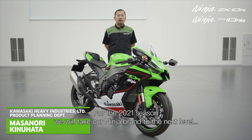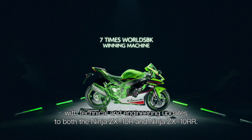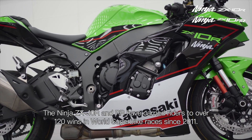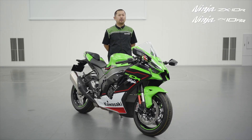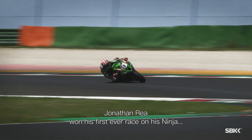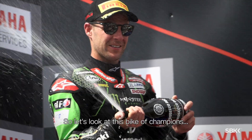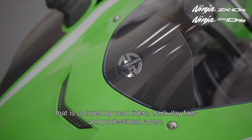We will take our Ninja brand to the next level with technical and engineering updates to both the Ninja ZX-10R and the Ninja ZX-10RR. The Ninja ZX-10R and RR have carried riders to over 120 wins in World Superbike races since 2011, as well as the world-famous Suzuka 8-hour race and many domestic championships such as the British Superbike Championship. Jonathan Rea won his first ever race on his Ninja and has won multiple World Superbike championships, thanks to Ninja power. Let's look at this bike of champions, so loved by road riders, track day fans, and professional racers.